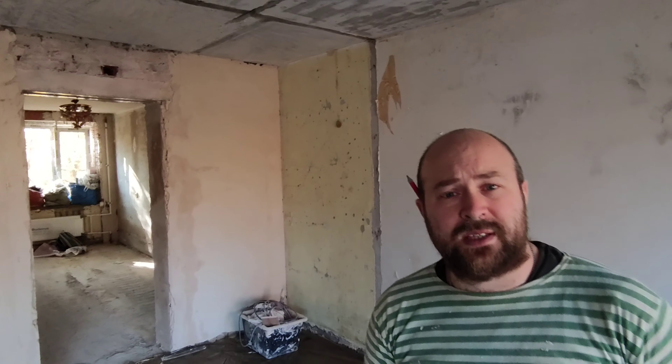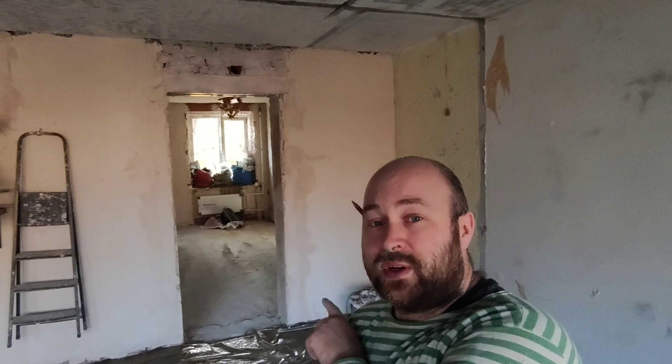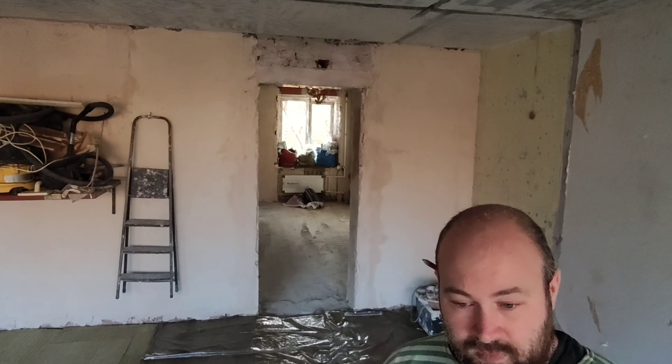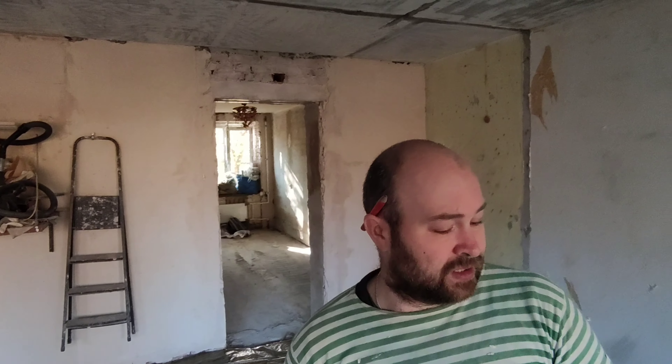Почему шумоизоляция? Потому что половики сказали, что большой перепад — то ли 8, то ли 10 сантиметров. Если там ноль в детской комнате у радиатора, то здесь очень-очень много заливать. Большая нагрузка — так делать нельзя, потому что плиты могут немного прогнуться и у соседей снизу пойдёт трещина.